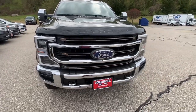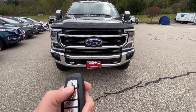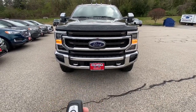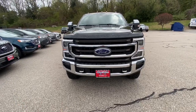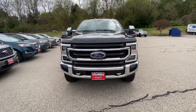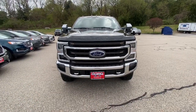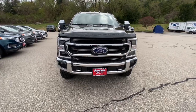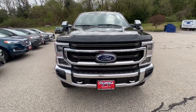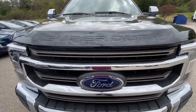It's got an automatic remote starter — you hit the lock button on your key fob and then hit this button twice, and you hear that nice 6.7-liter turbo diesel engine fire right up. Hit it twice again and it turns off nice and smooth. If you live in a place like New England like I do, it's a really good feature to have.